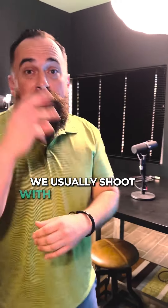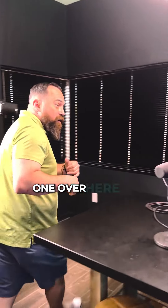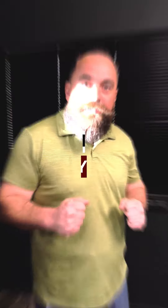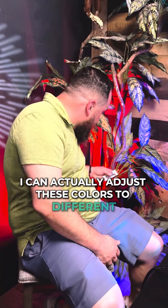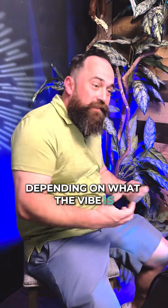Let me show you some of the equipment. We usually shoot with three different cameras. We put one here to point at this person, one over here to point at this person, and then one in the middle to capture everybody. I always make sure that backlighting looks good and that the plants are lit up. I can actually adjust these colors to different shades and make them look cool depending on what the vibe is.